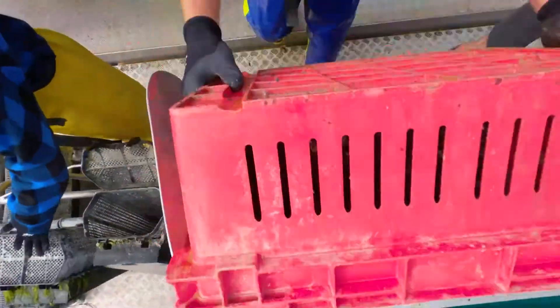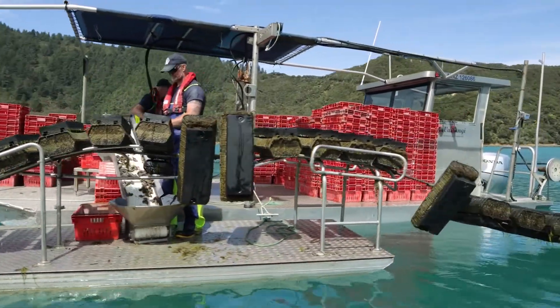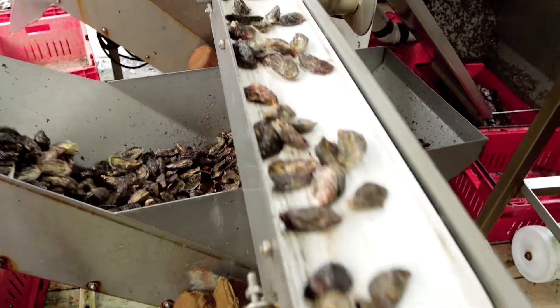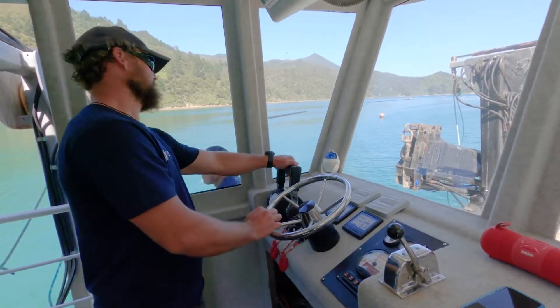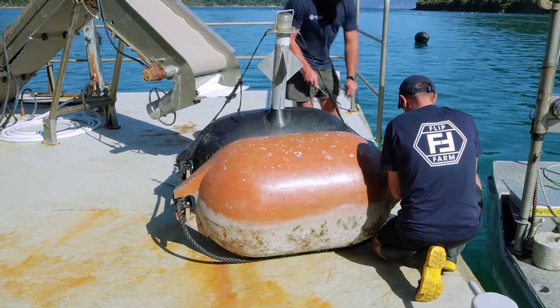FlipFarm has cleared a lot of the bottlenecks in our farming operation; however, the drive for improved efficiency is not limited to FlipFarm operations. The ease of handling has increased our sorting efficiency, resulting in a 60% improvement in our daily throughput. FlipFarm has provided the stimulus to change the way we think — our staff are now motivated to pursue efficiency gains throughout the entire operation.